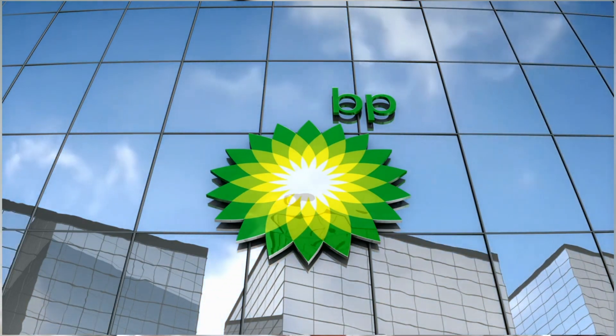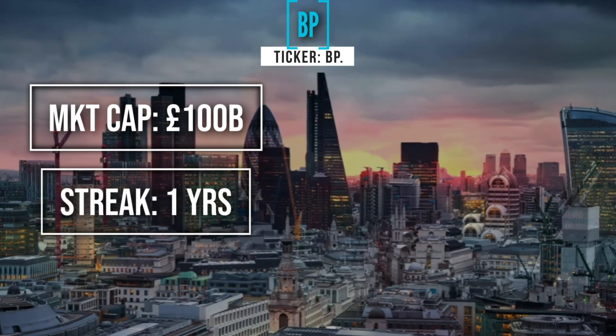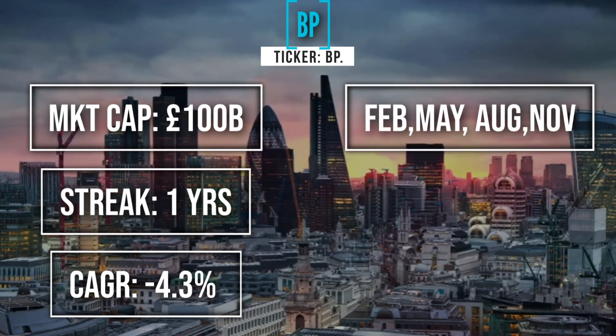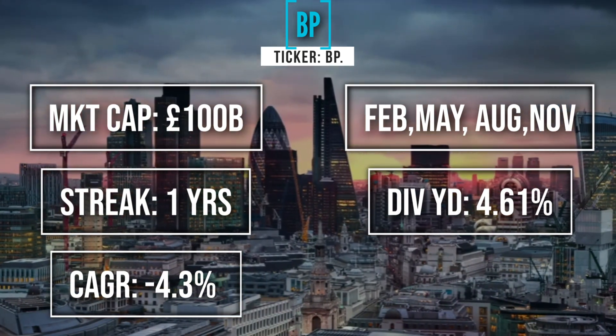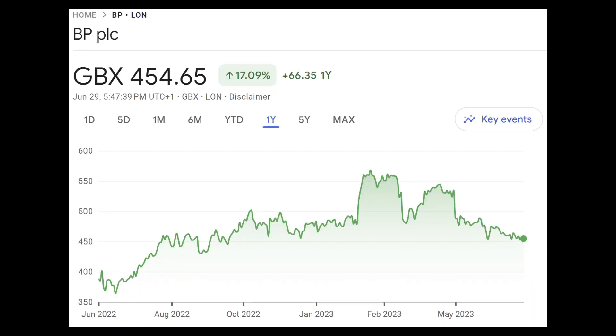Second company is BP — obviously into oil and gas, but also branching out into lower carbon products, looking at EV charging and storage for example. Over a £100 billion market cap. It's only got a streak of one year, having taken a drop in 2022. CAGR is coming in at about minus 4.3%. It pays in February, March, August and November. Its dividend yield is somewhere in the middle at 4.61%, and it's got the lowest payout ratio of the six at 18%, which is really good. It has seen the largest growth over the last year at approximately 17.1%.